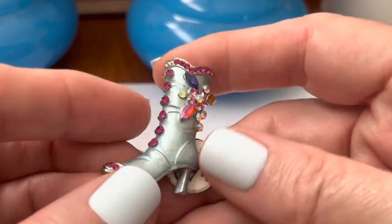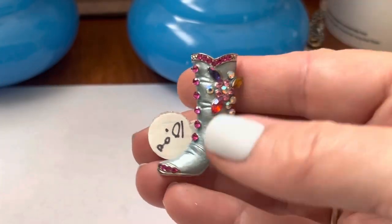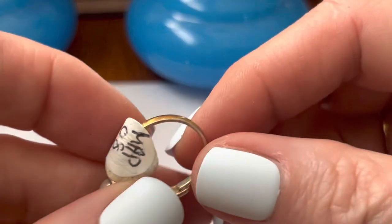Ooh, fancy shoe. That is fancy. I thought it was a cowboy boot, but no — don't think it is now.